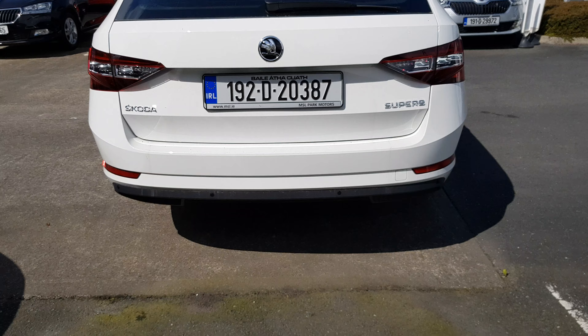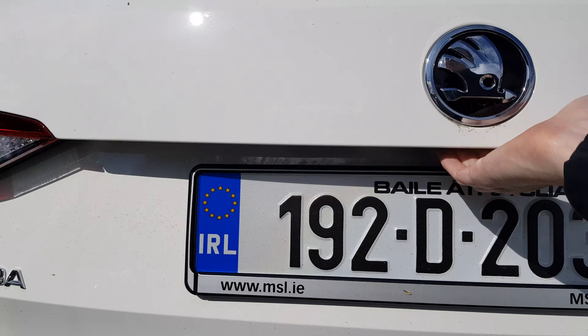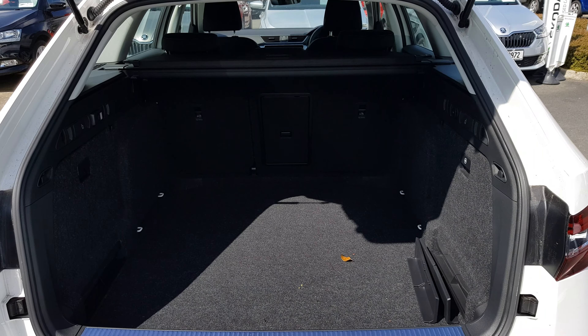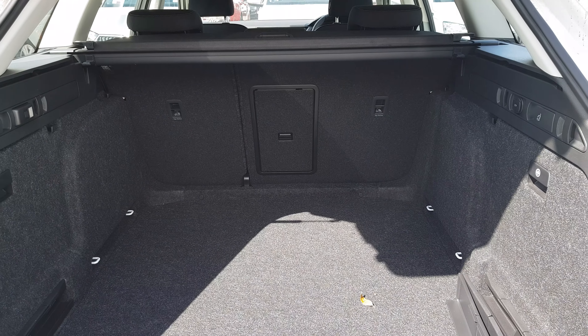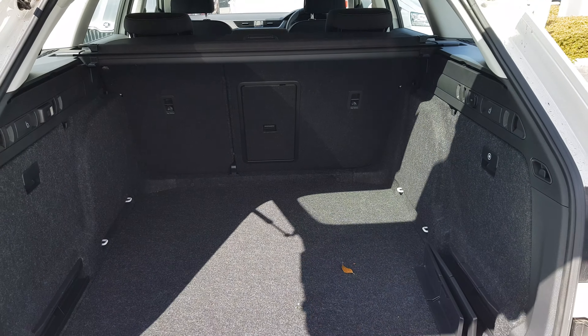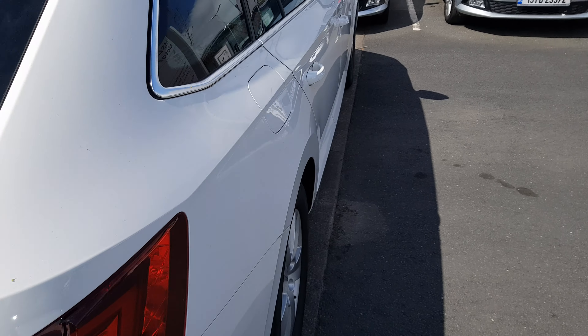Coming around to the rear of the vehicle, we've got rear parking sensors. As you can see, we've got plenty of space here in the boot — one of the best in this class. We also have split rear folding seats in case you need more space. The car also comes with a spare tire, all the necessary fittings, as well as a medical kit.